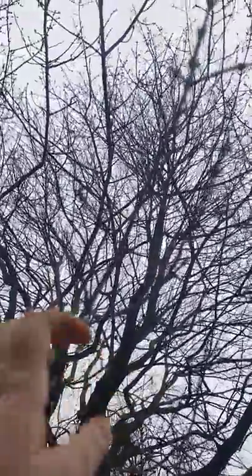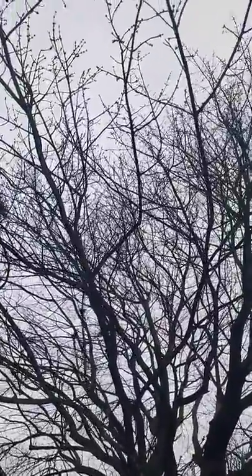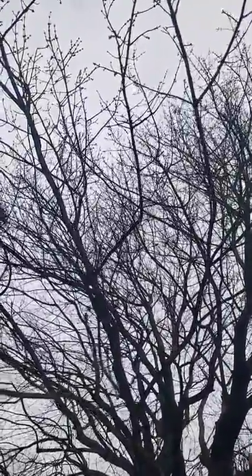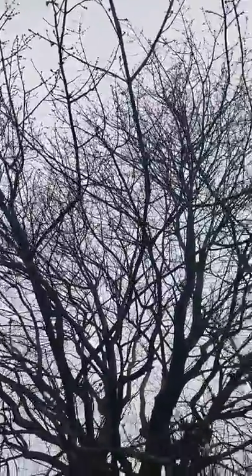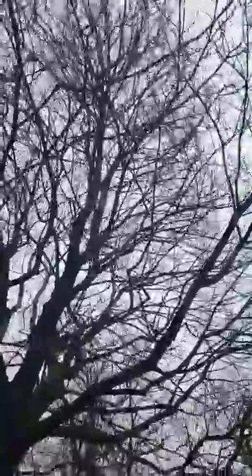Maybe if you can get outside or if you can look out your window, you'll be able to see some of them too. So the first thing I'm going to show you are these buds on these trees. There are little tiny red buds growing all over this tree. From those buds, there's going to be leaves or maybe even flowers that are going to grow.